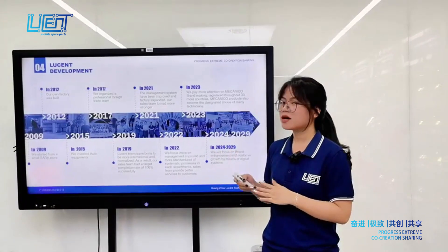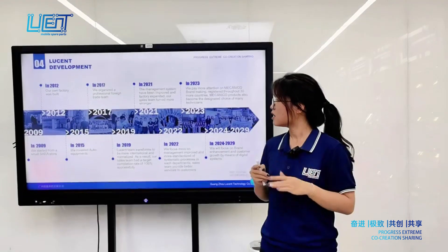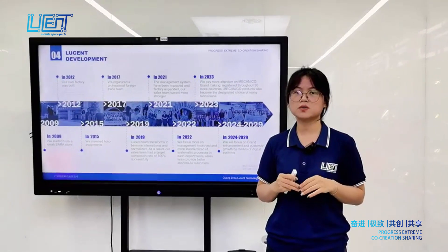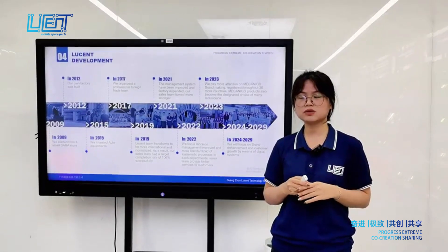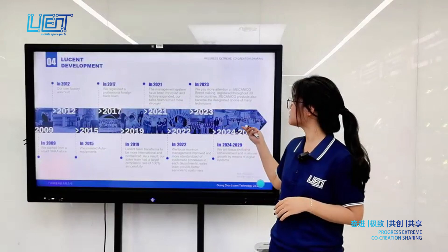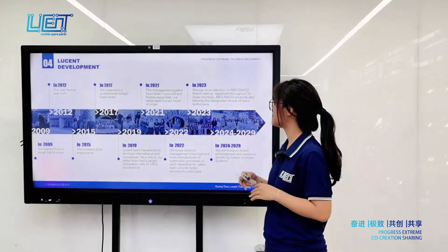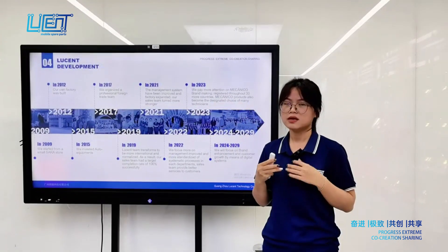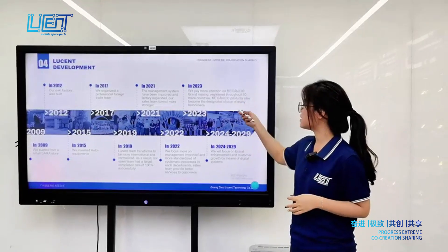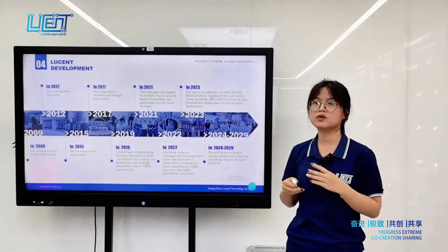This slide covers Lusun's development history. We started in 2009 from a small store. In 2012, our own factory was built. In 2023, we paid more attention to brand building, and our brand has already been registered in more than 30 different countries.